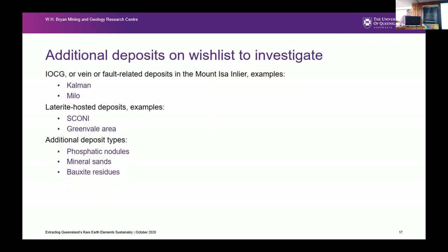The initial deposits we're hoping to investigate include the IOCG or metasomatic rare earth element type deposits — Kelman, Milo — as well as some of the laterite-hosted deposits up in the northeast, the phosphatic nodules, some of the mineral sands, and bauxite residues which are known to have anomalous rare earths, albeit a little more difficult to extract. I hope that gives you a bit of an update on the work we're starting. We have some results but a lot of the test work is just beginning, so we hope to have more over the next six months.